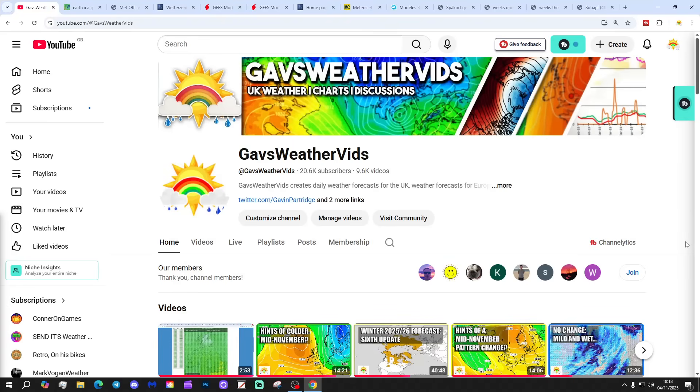Hello everyone, thanks for tuning in to today's second video. We're going to have a look at the weather for the next 10 to 14 days. Day 10 will take us to the 14th of November, and we'll be able to extend beyond that with the Exeter GFS and ECM Ensembles, which are running to around a couple of weeks. We'll have a look at CFS V2 at the end of the video for the next four weeks, getting us into the last stages of November.